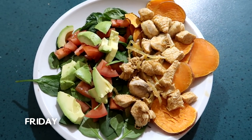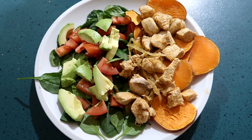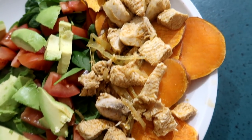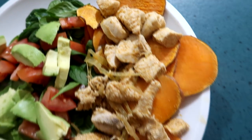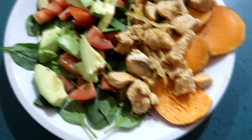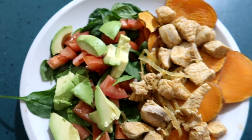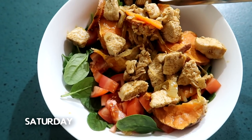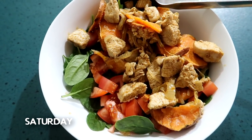Hey guys, it's Friday and I've made the paleo chicken nacho recipe that was part of my meal kit swap, which I will link over here. It's the chicken done with taco seasoning and onions, sweet potato slices, and then spinach, tomato and avocado. I can't wait to eat this.